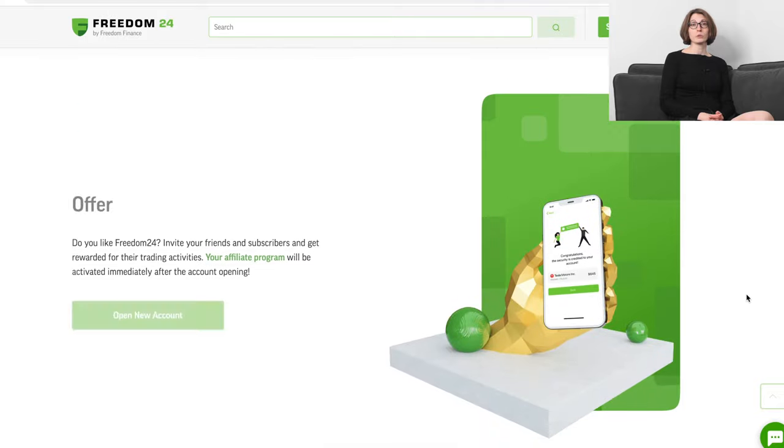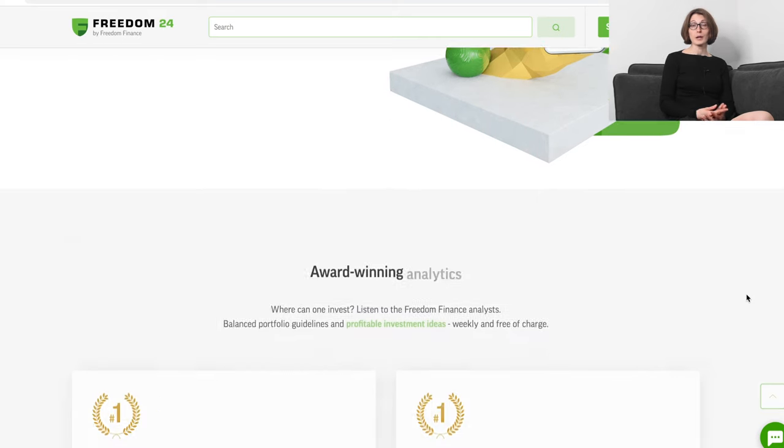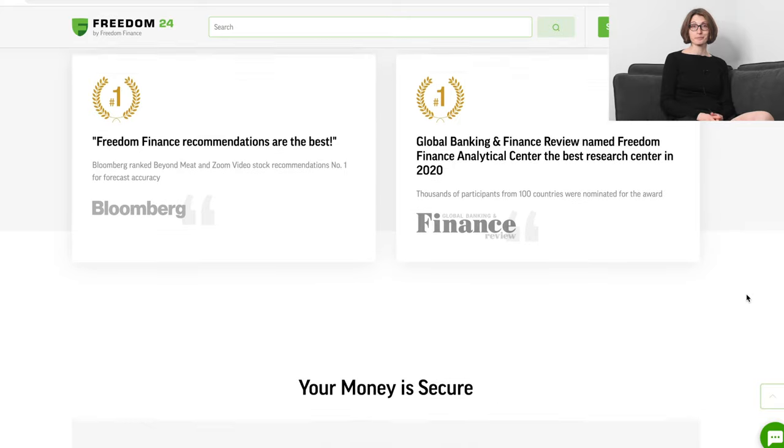The D account is created automatically once you've opened your main trading account. It's essentially a savings account with a 3% annual yield on a minimum balance of $120. This is the minimum amount needed to generate a daily interest from a currency swap. Basically, the money in your D account is invested daily in currency swap transactions — for example, exchange of dollars into euros on Monday, then back on Tuesday, with the profit paid to the D account. So that's some free money. Freedom24 also has a very generous affiliate program.